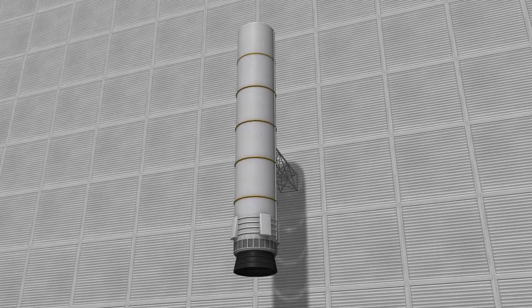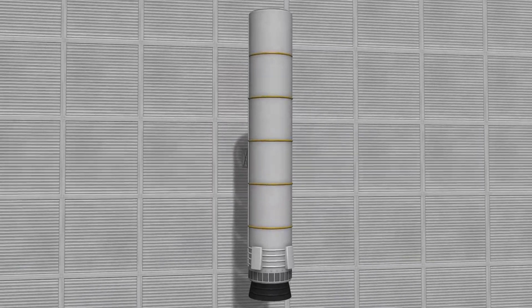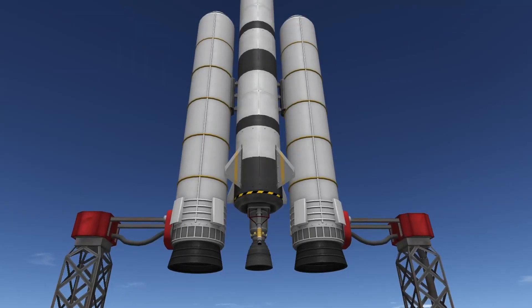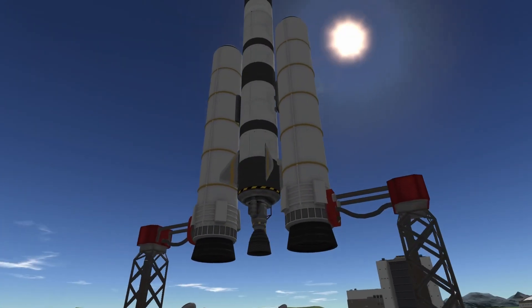Overall, the Backthumper Solid Fuel Booster is a highly reliable and powerful booster that is well suited for heavy payload launches and first stage missions. Its constant burn time, high thrust to weight ratio, and compact size make it a versatile and valuable addition to your rocket inventory.